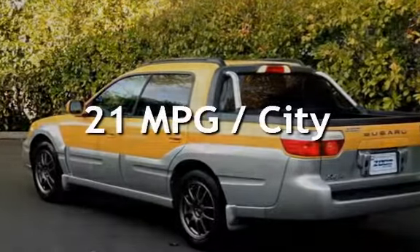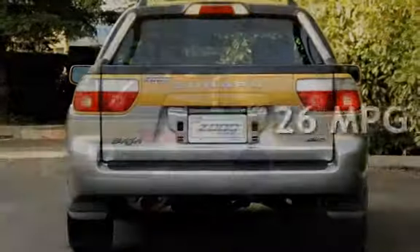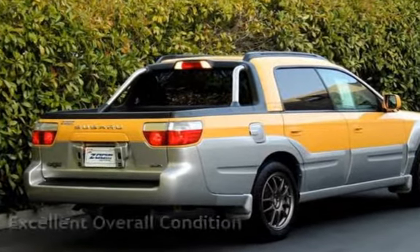Estimated fuel economy for this vehicle is 21 miles per gallon in the city and 26 miles per gallon on the highway. This vehicle is in excellent overall condition.